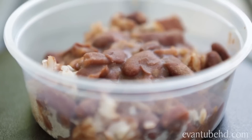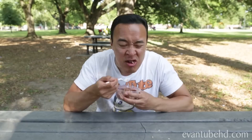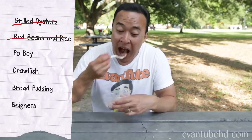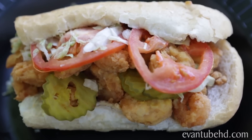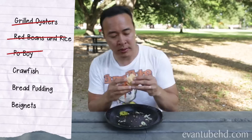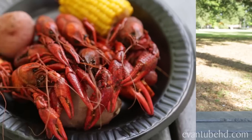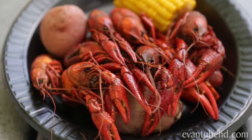Red beans and rice — pork sausage simmered with beans and rice. Po'boy — a long submarine-style sandwich with meat and gravy. Boiled crawfish served by the pound. Don't forget to suck out the brains!